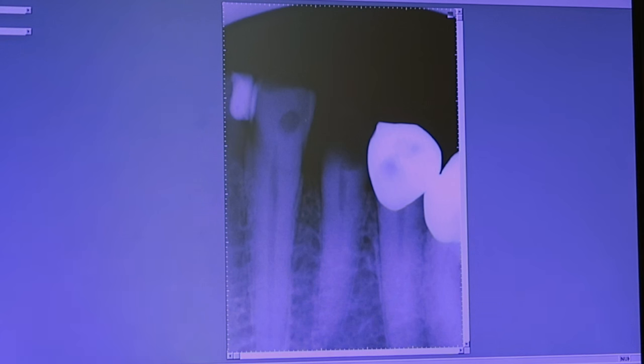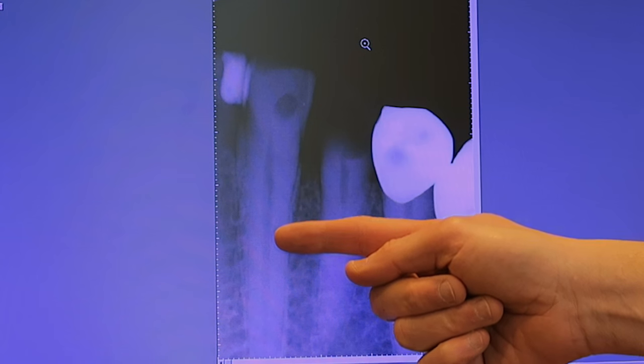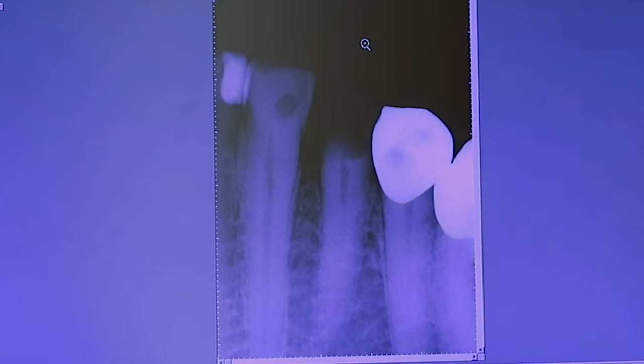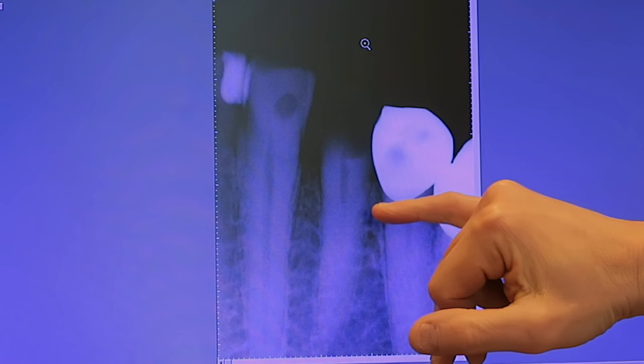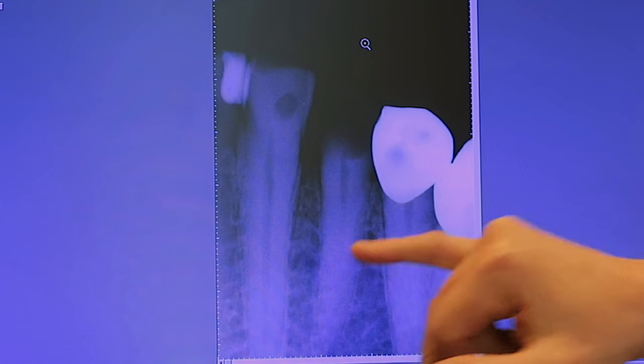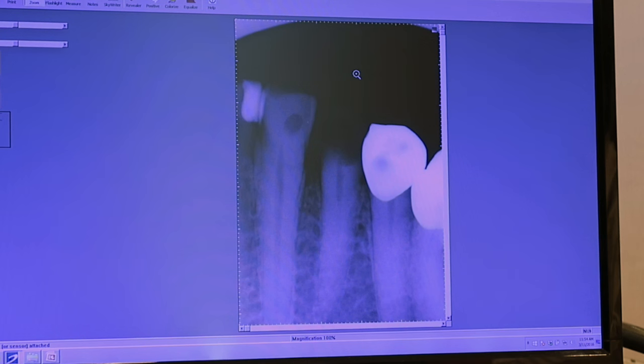Here's our first case — a lower bicuspid. As you can see, one of the cusp tips had broken. The tooth is restorable and we'd like to try to save it. One thing you really need to do as you evaluate radiographs: look at tooth number 22 — you can visualize all the way down the canal. But on tooth number 21, the canal seems to disappear about five or six millimeters down. It could look calcified, but canals usually don't calcify from the bottom up — they calcify from the top down. So what we're thinking is that this canal actually splits into two canals.